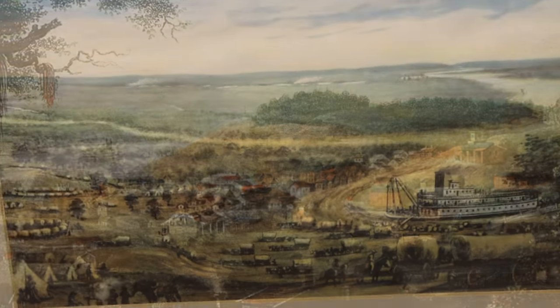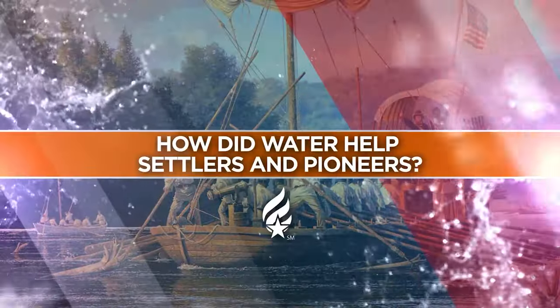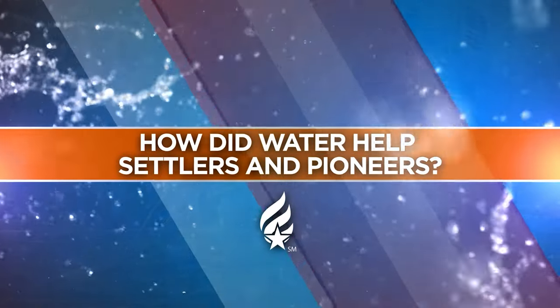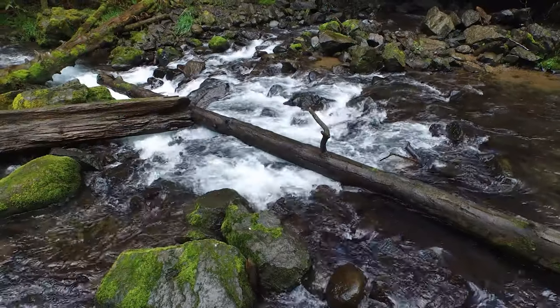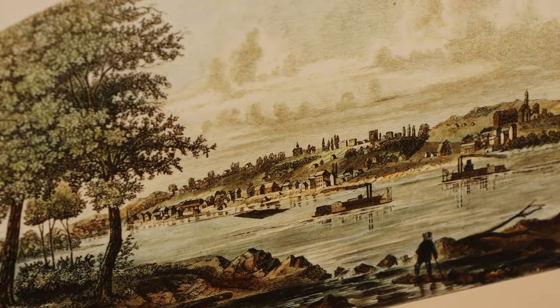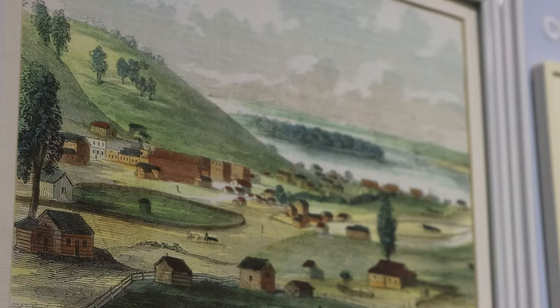This put Independence on the map for others to follow. It became a jumping off point for the western expansion of the Overland Trails. The abundant supply of water by the Missouri River and many freshwater springs in the region allowed for the establishment of community. The pioneers and settlers could then sustain themselves off the fertile land.